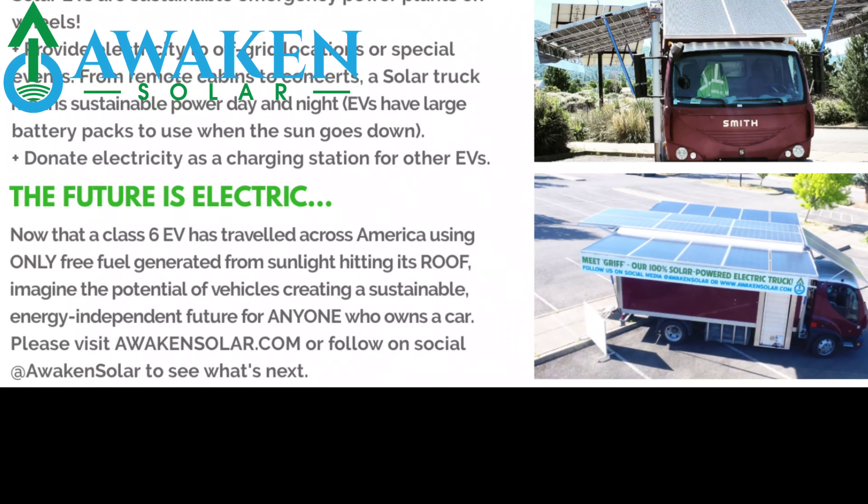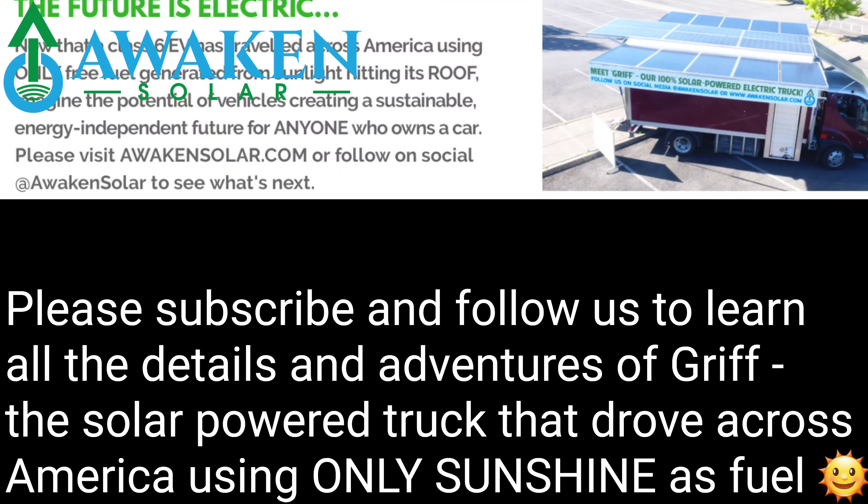Please subscribe to our channel and follow us on social to see more videos where we show you all about solar.